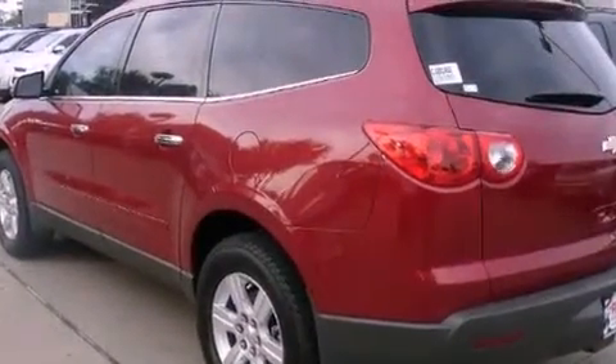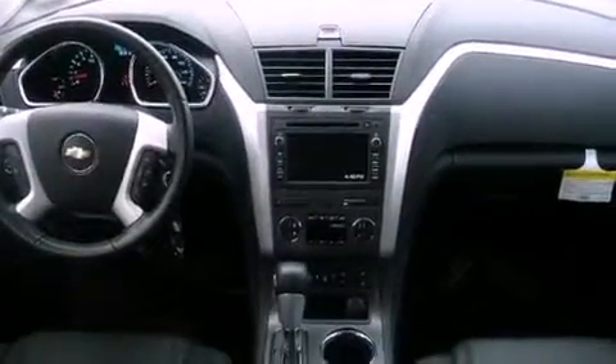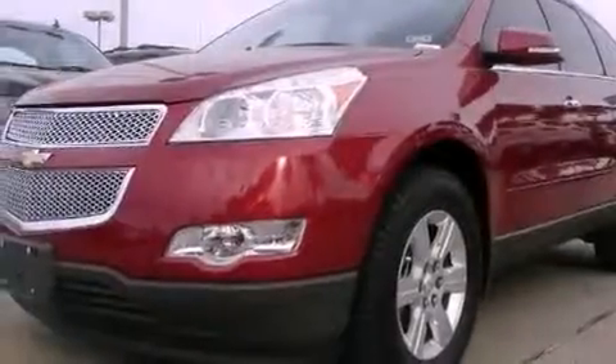Cruise control, an auto-dimming rear-view mirror, a CD player which is capable of reading MP3s, tinted glass, an anti-lock braking system, a passenger side airbag, and an automatic climate control system.